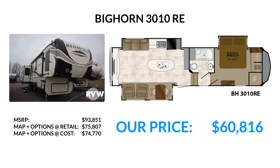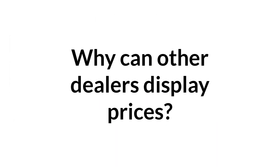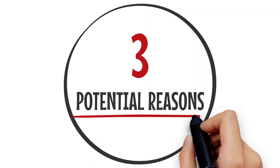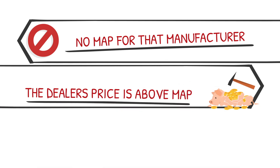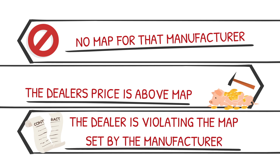So do you see why we don't want to display a price that's $14,000 more than what we're actually willing to sell it for? You may be asking, why then can other dealers display prices? That's a great question with a very simple answer. There are three potential reasons: first, some manufacturers simply don't set a MAP. Second, their price is above the MAP, and therefore they're completely within their rights to show it. Third, they're simply breaking or violating the MAP set by their manufacturer.